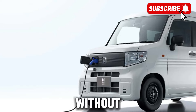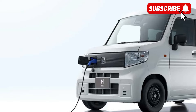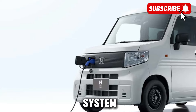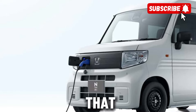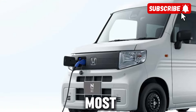Of course, no modern vehicle would be complete without a suite of advanced technology features, and the E-van certainly delivers on that front. From a touchscreen infotainment system to advanced safety features like lane-keeping assist and automatic emergency braking, this van is packed with tech that keeps you connected and protected on the road.